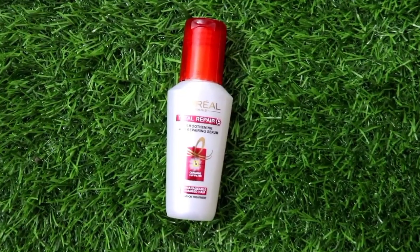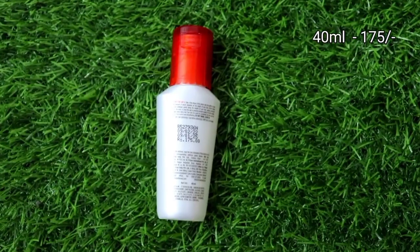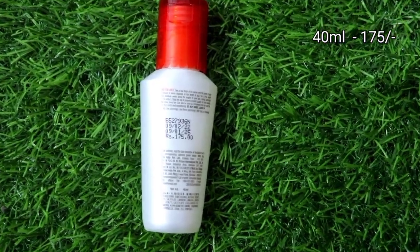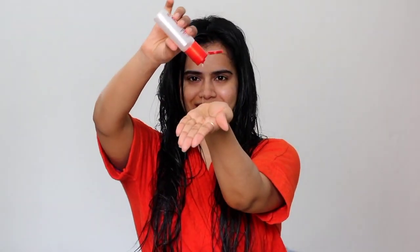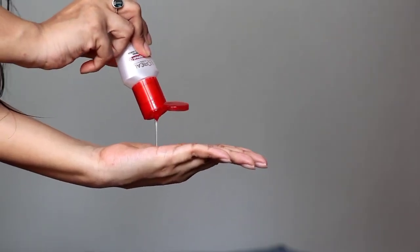The third and final step is L'Oreal Paris Total Repair 5 Smoothing and Repairing Hair Serum. This hair serum comes in travel-friendly packaging, so it is very convenient to carry. You can apply it on wet hair, or whenever you feel your hair is frizzy and dry, apply it on your ends. You do not have to apply any serum on the roots.